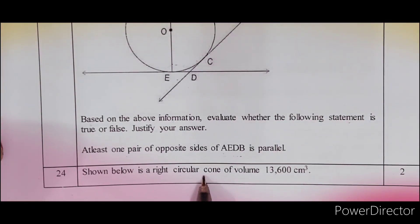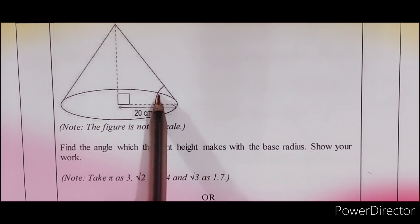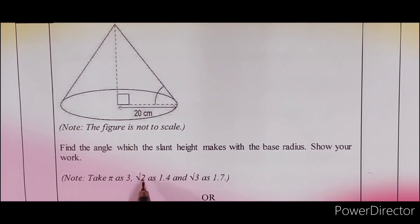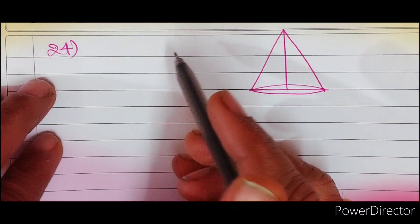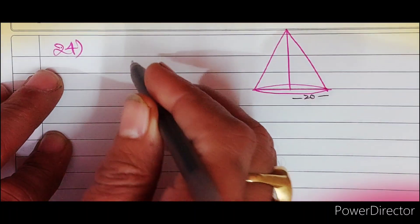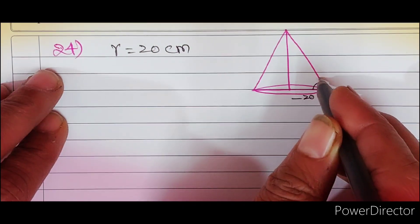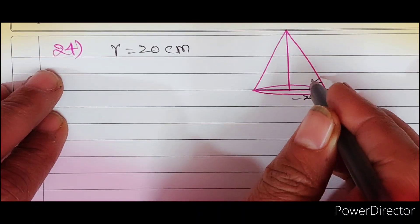Question 24. Shown below is a right circular cone of volume 13600 cm³। Find the angle which the slant height makes with the base radius. Show your work। यहाँ पर radius 20 cm दिया गया है। यह angle आपको find out करना है और इस angle को theta suppose कर लेते हैं।